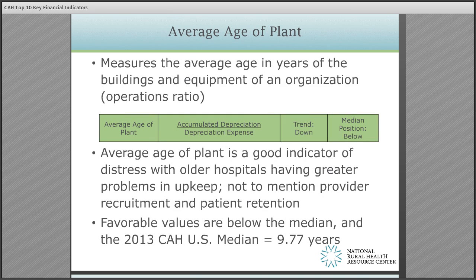Average age of plant measures the average age in years of the buildings and equipment of the organization. Lower, decreasing values indicate a newer facility or more frequent investments in buildings or equipment over time. The status of newer facilities has shown to have a positive effect on the recruitment and retention of physicians and staff.